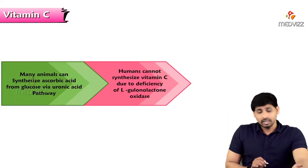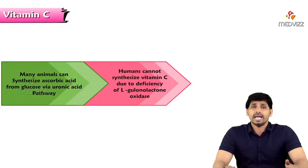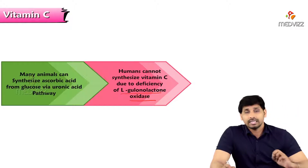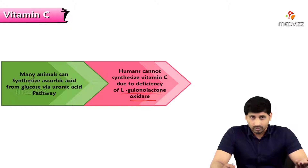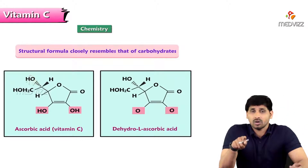Regarding the chemistry: most animals can synthesize vitamin C in their bodies, but as humans we cannot. We lack an enzyme — L-gulunolactone oxidase — which is the enzyme required to synthesize vitamin C from galactose. Because we lack this enzyme, humans cannot synthesize vitamin C. Regarding its structural formula, vitamin C is the only vitamin that resembles the structure of a carbohydrate. It is also known as L-ascorbic acid or L-gulonolactone.